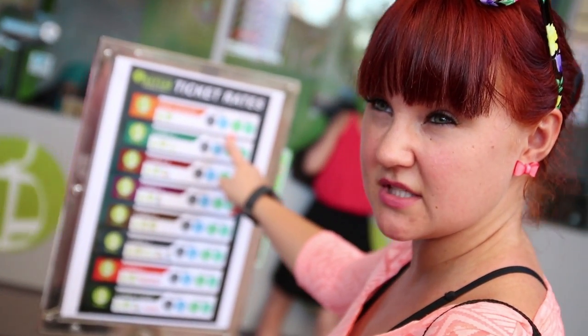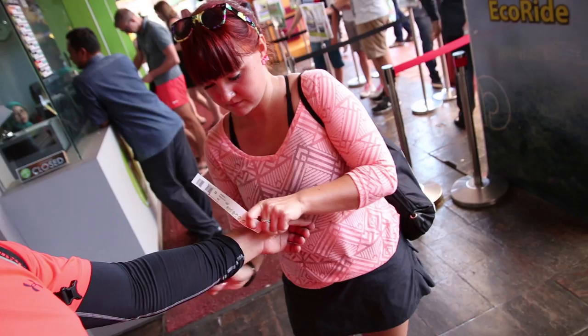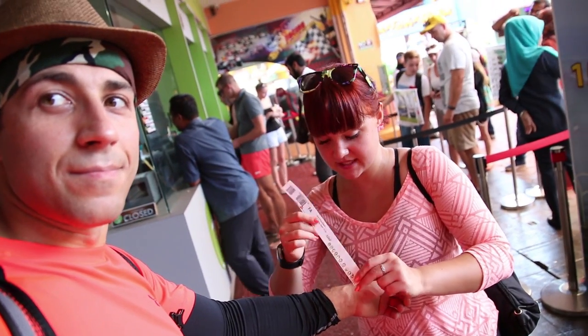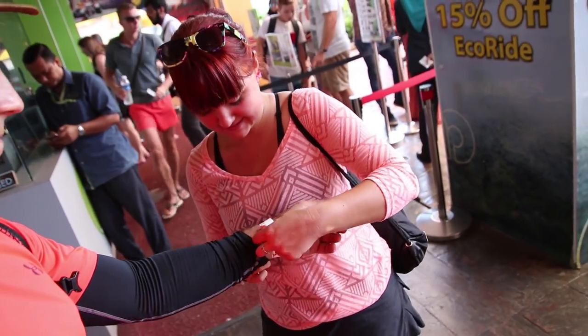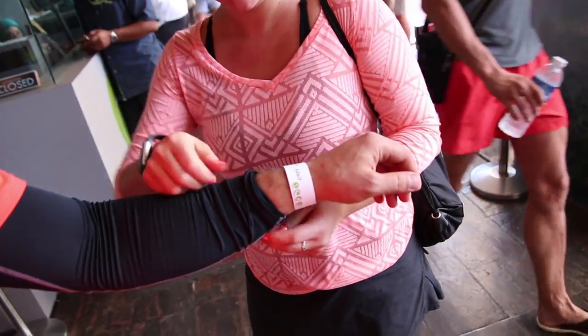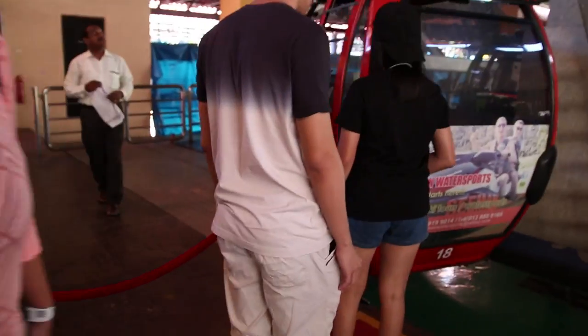The cable car takes you to the last station, and from there you pay a small additional fee to access the Sky Bridge, which is our final destination for today. We got our adult tickets for 45 ringgit each. Surprisingly, we were not allowed to take water with us on the cable car — food, drinks, and even water are not allowed in the gondolas. But don't worry, there is a cafe all the way at the top station offering food and refreshments.